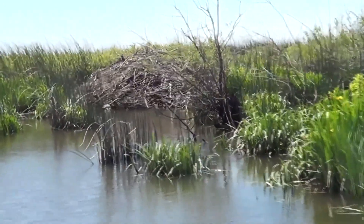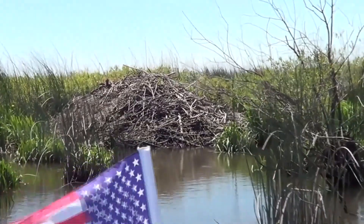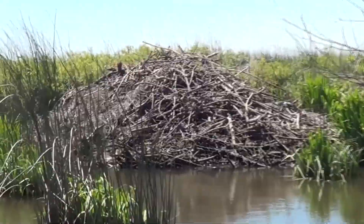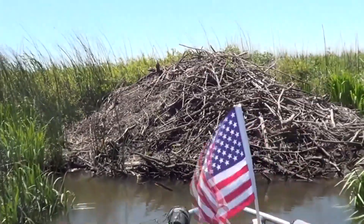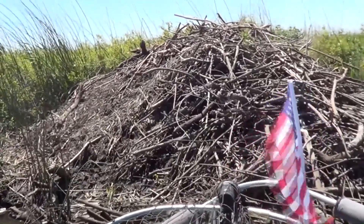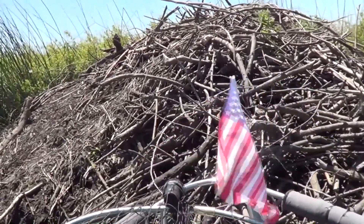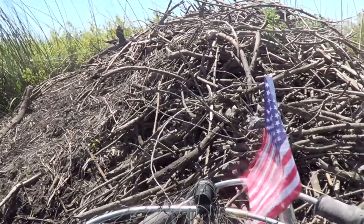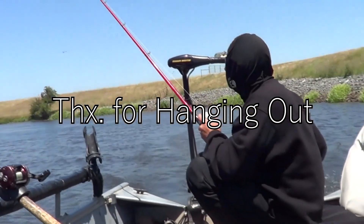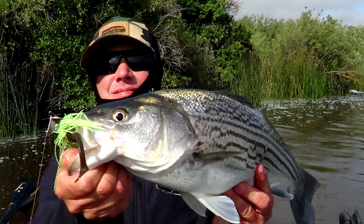Look at the size of this beaver dam — it's actually a dam, must be a large family living in there. It's actually the largest one I've ever seen. Did you know Delta beavers are originally from Tahoe but got introduced to the Delta? They can be a nuisance in some areas, but out here it's actually not a problem. Biggest one I've ever seen — the things you find on the California Delta. Back to trolling on the way home.